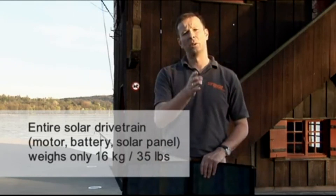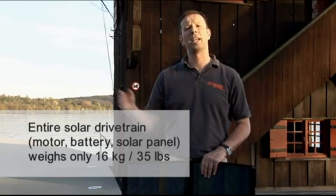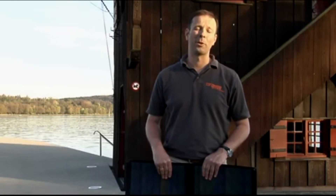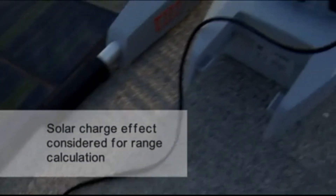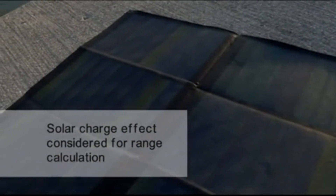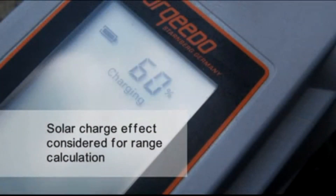The entire system — solar panel, motor, and battery — doesn't weigh more than a mere 16 kilograms or 35 pounds. It goes without saying that the range calculation in the tiller takes the effect of the solar charge into consideration when calculating the remaining range.